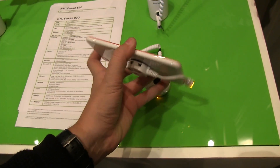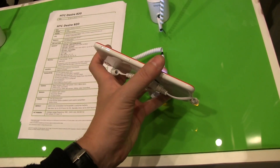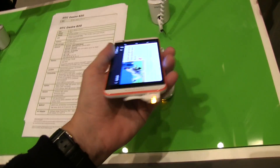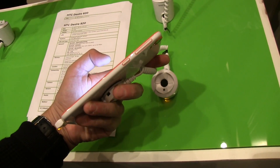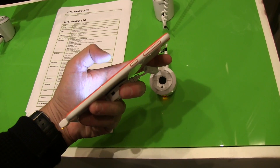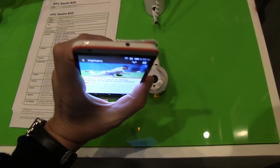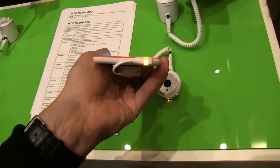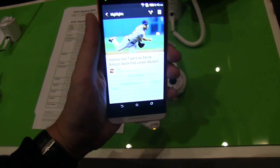Let's take a quick look around this device. Over here I would guess we will have slots for the SIM card and a microSD card. On the other side we have a rocker for the volume and the power button. There's a jack for your headset, and of course we have a microUSB here on the bottom to recharge the device.